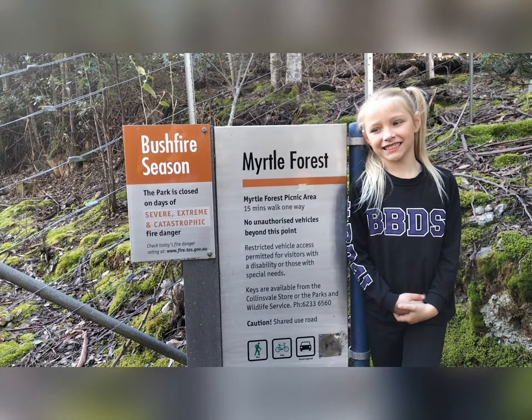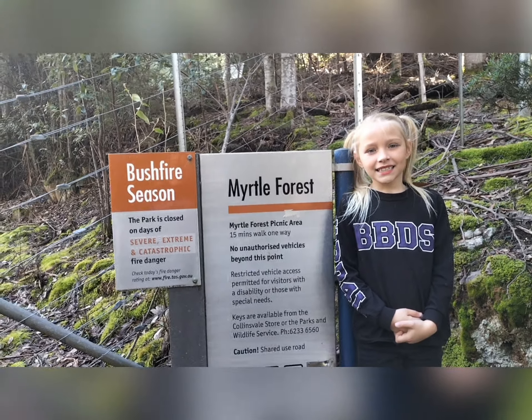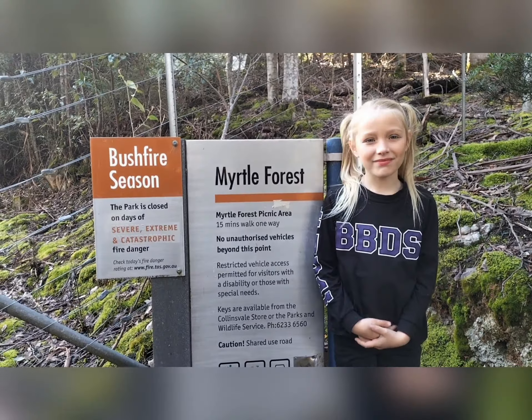Today we are going to check out Myrtle Forest Falls. The track on AllTrails says it's easy, so we'll have a look and we'll tell you all about it on the way.